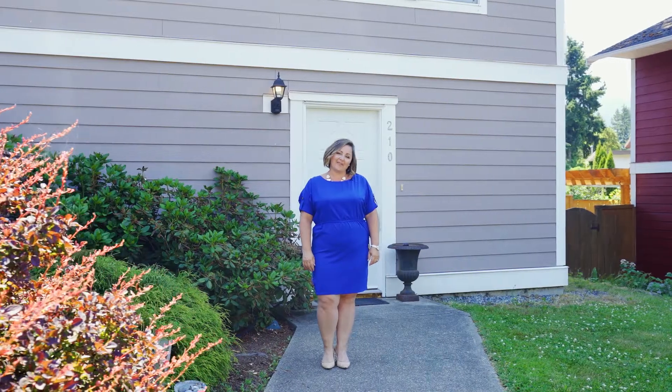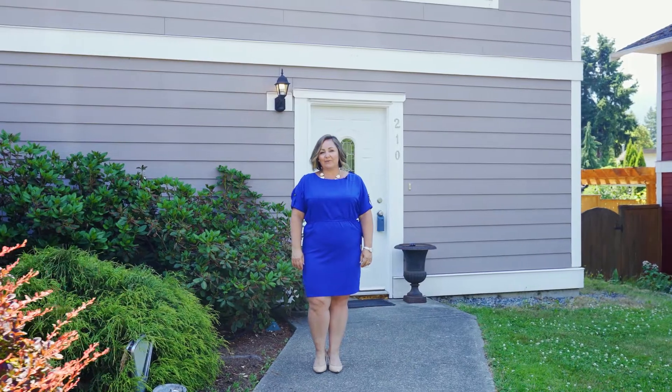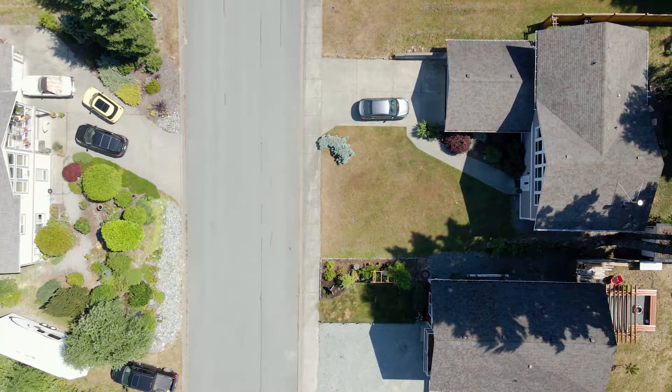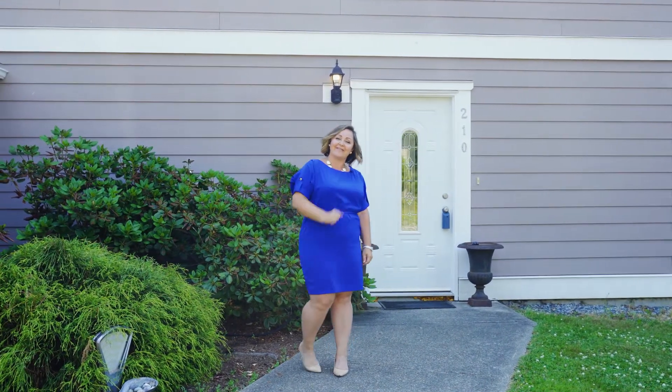Hi, I'm Jennifer Allen with REMAX Generation. Welcome to 210 Kwamechen Ave, located on a quiet street in Lake Cowichan. Can't wait to show you around — come and have a look.